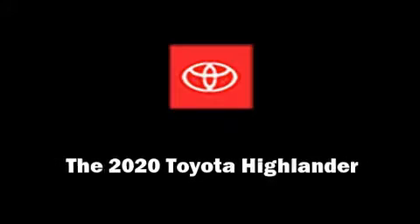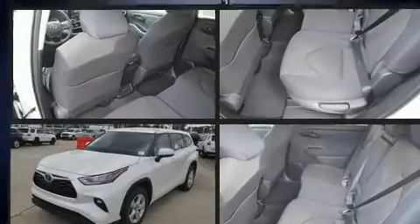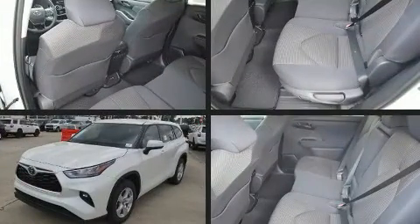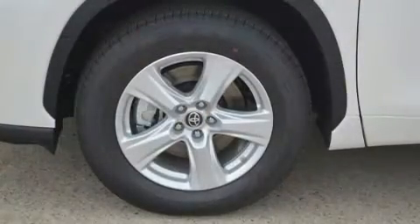Sensibility and practicality define the 2020 Toyota Highlander. Under the hood, you'll find a six-cylinder engine with more than 270 horsepower. And for added security, Dynamic Stability Control supplements the drivetrain.